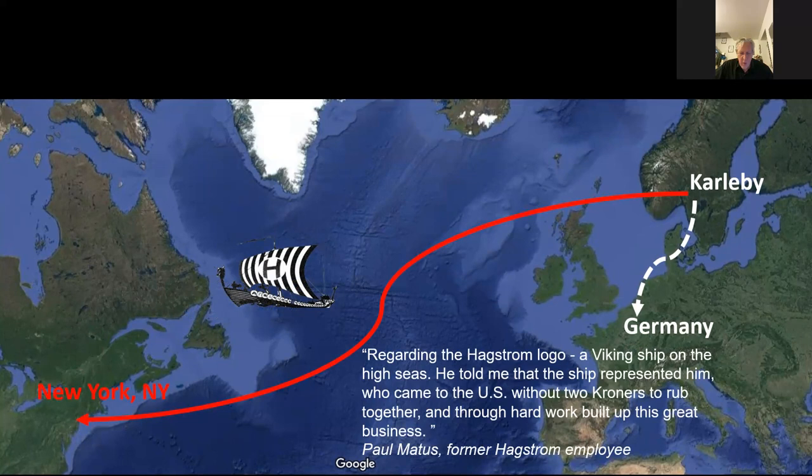Paul Martis, who worked with the Hagstrom firm for many years, recorded this anecdote regarding a Hagstrom logo — a Viking ship on the high seas. Hagstrom told him that the ship represented himself: someone who came to the US without two kronor to rub together, and through hard work built up this great business.